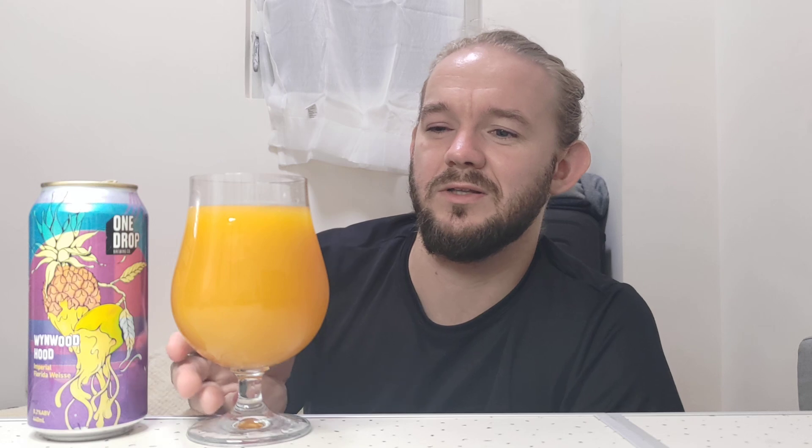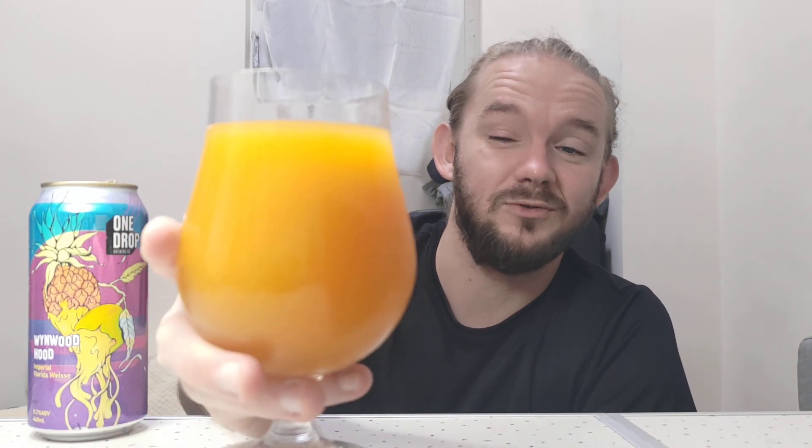As always, take a bit of time to enjoy the aroma of your beer before you get stuck into it. I think it's about time we try this one and see what it's all about. So yeah this one is the Wynwood Hood, an 8.2% Imperial Florida Vice from One Drop Brewing Company in Botany, Sydney, New South Wales, Australia. Let's get stuck into this one then. Slàinte, Skål and cheers.